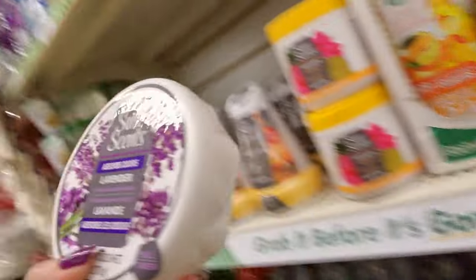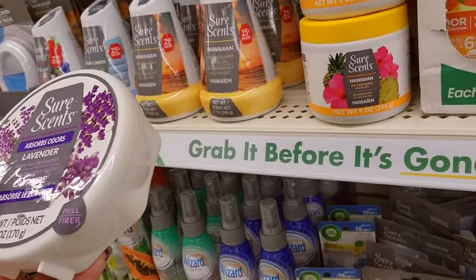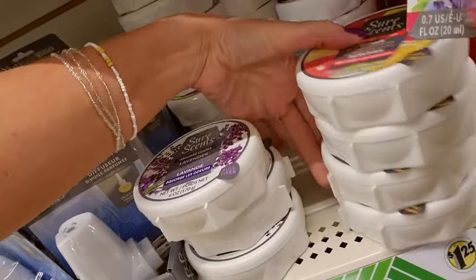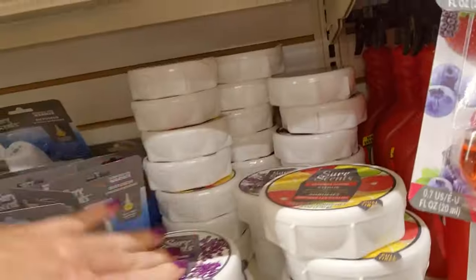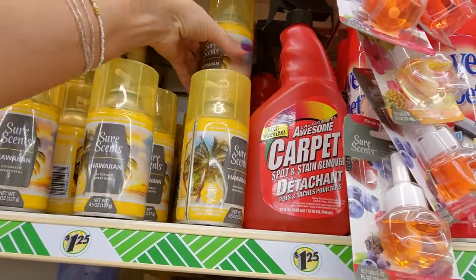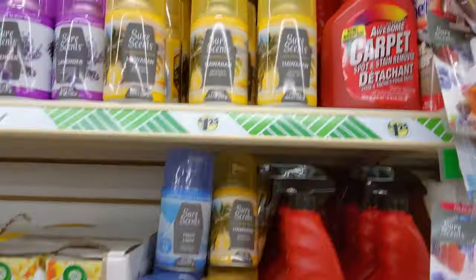We have a little thing — like what they hand you at restaurants when you're waiting for your table and it lights up. This is lavender and it says it absorbs odors. This one is citrus — that's pretty. I'm not bothering those.